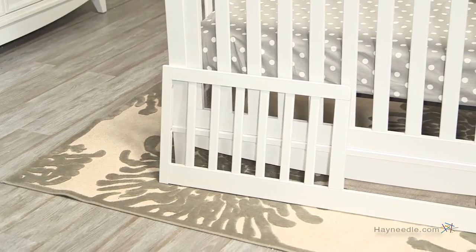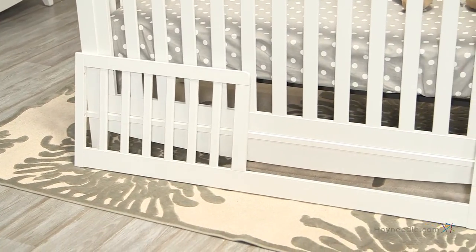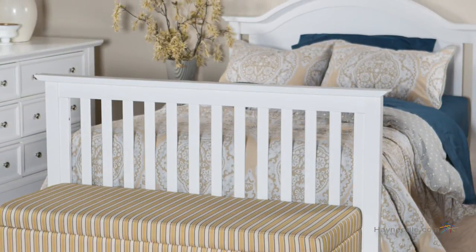The best part: using separate conversion rails, it easily converts into a toddler bed once they're ready. Not only that, it converts into a full-size bed for kids and young adults, and even a day bed when they're out of the house and buying their own beds.